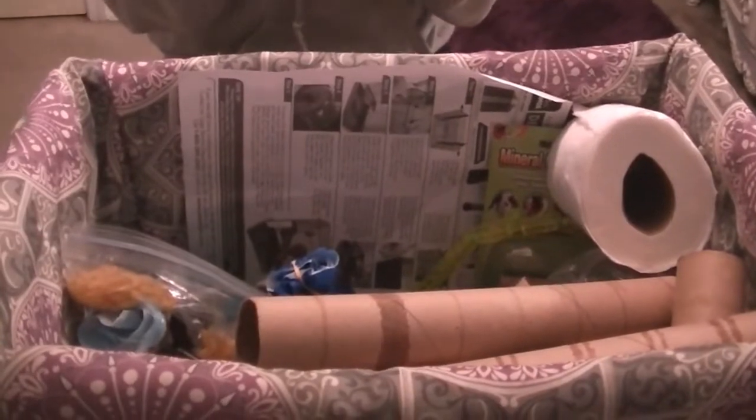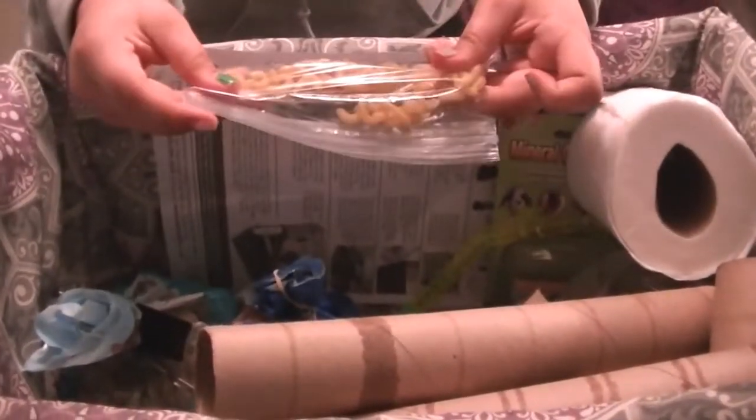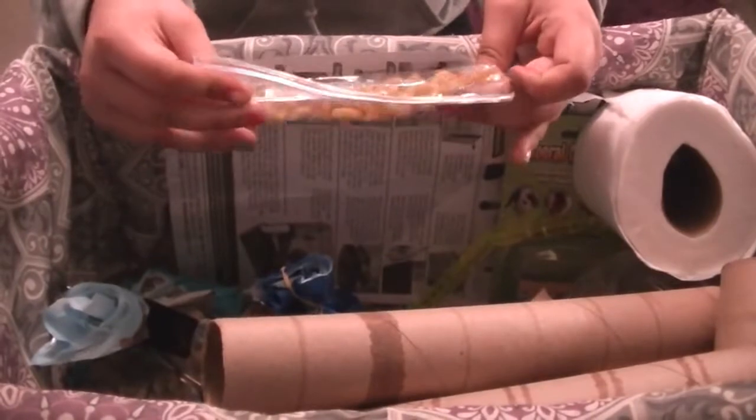Next thing is his old water bottle. As you can see, he has a new one, which is right here. And the next thing is his cheese, which is macaroni. I know you guys are probably thinking that's kind of weird, but he does chew on them, not too often.